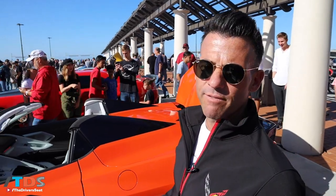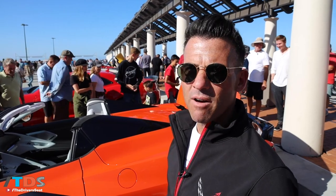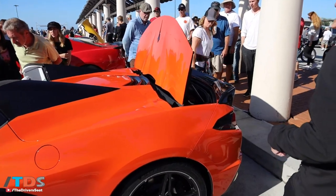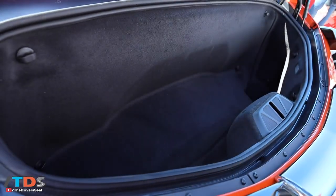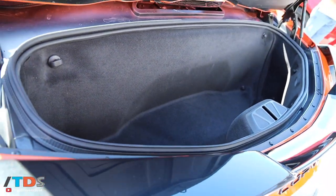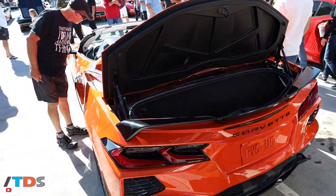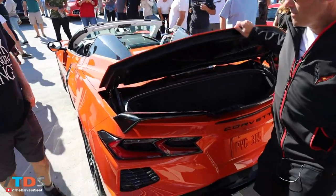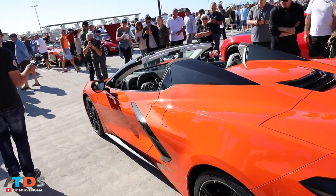Usually when you have a convertible variant of a sports car like this there's a little bit of give on performance, but not with this car. Also most notable, the trunk space back here has the same amount of trunk space as the coupe does, and that's important. We want this to be a functional, practical car for folks, so combined with the front-end storage space it maintains all storage. And of course this is a Stingray — you see the Stingray moniker right there.